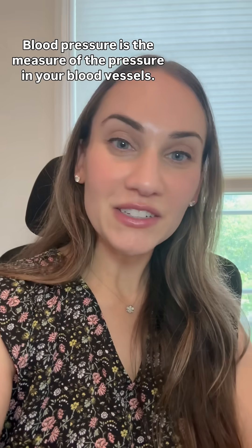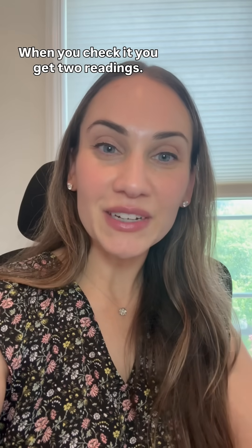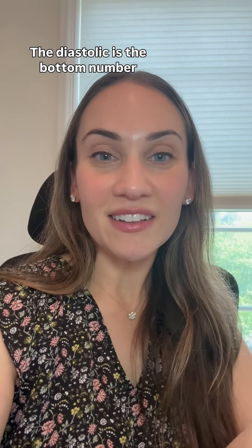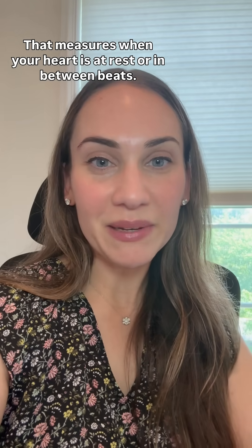Blood pressure is the measure of the pressure in your blood vessels. When you check it, you get two readings. The top number, or the higher number, is systolic blood pressure — that's the measure when your heart is pumping. The diastolic is the bottom number, and that measures when your heart is at rest or in between beats.